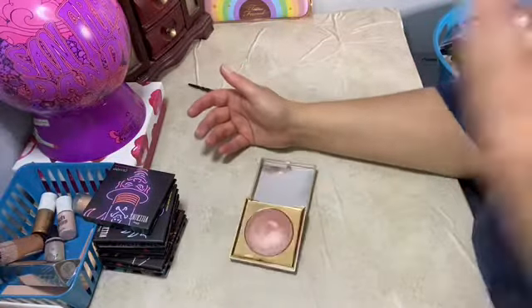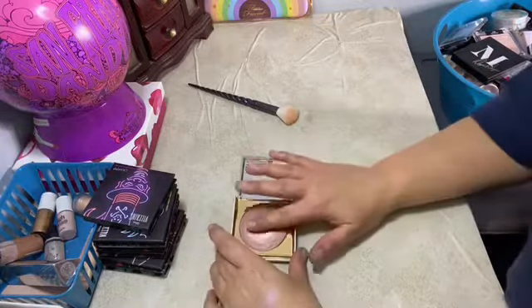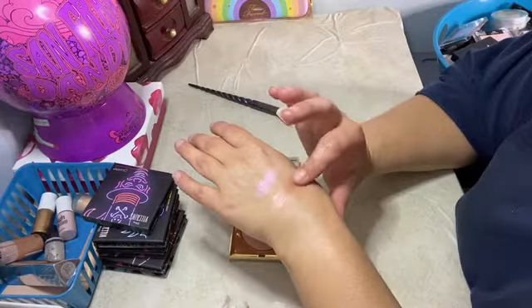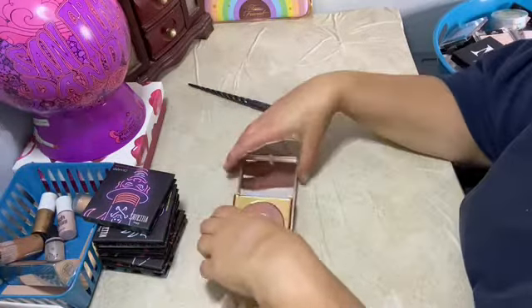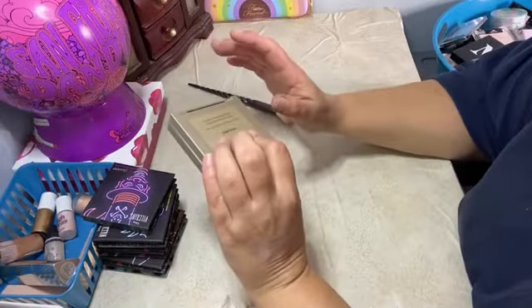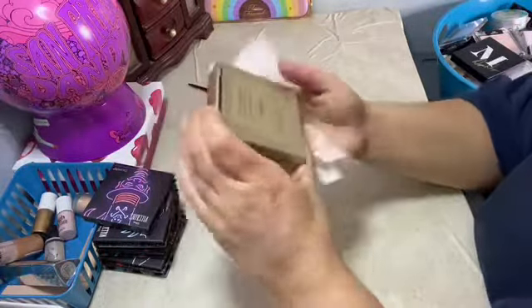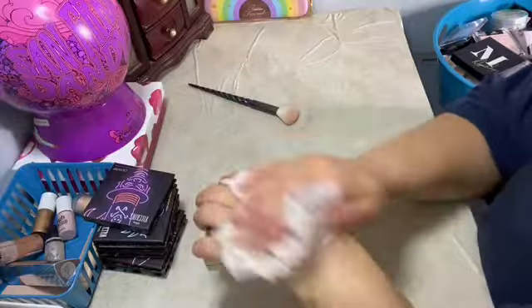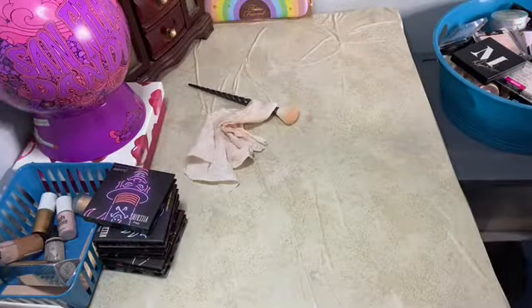Stila — it's a cream one. I've already said what I felt about cream highlighters. But this is also the only Stila highlighter I have. But Heaven to You Highlighter Magnificence — sorry, you gotta go. I don't reach for you.